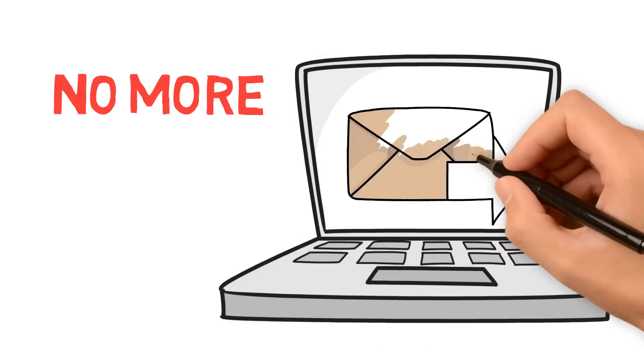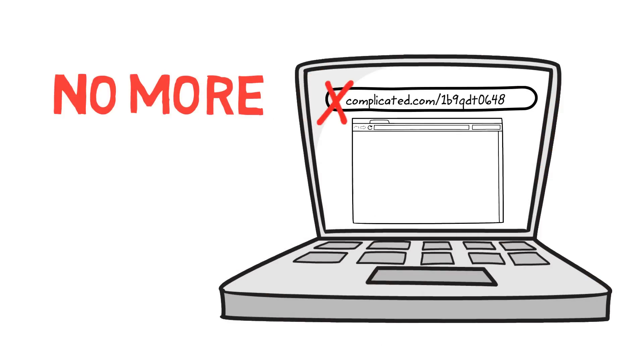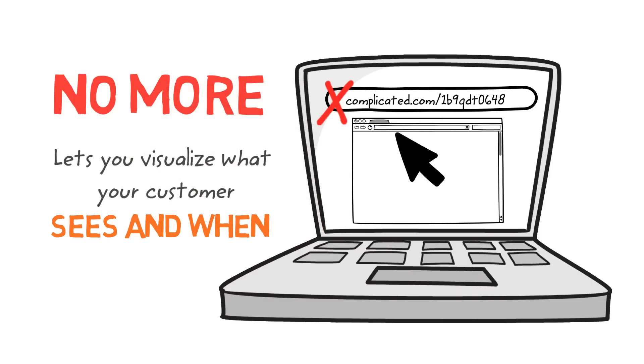No more sharing URLs beforehand or typing in complex codes. No more wondering which part of your screen the customer is viewing, or whether they are experiencing a delay. CrankWheel lets you visualize exactly what your customer sees and when.